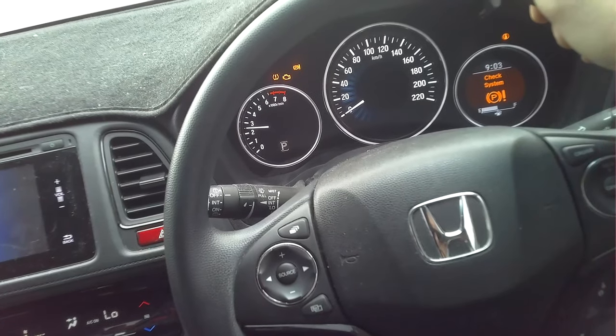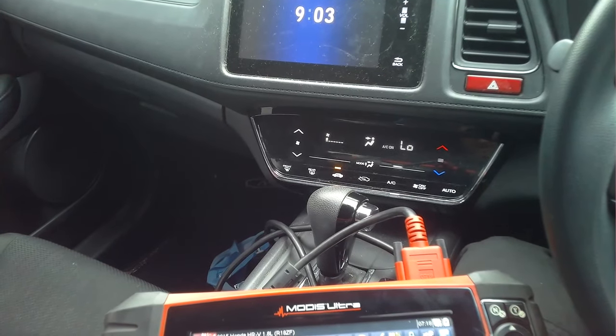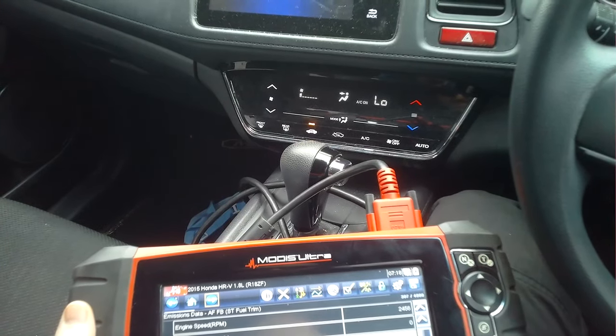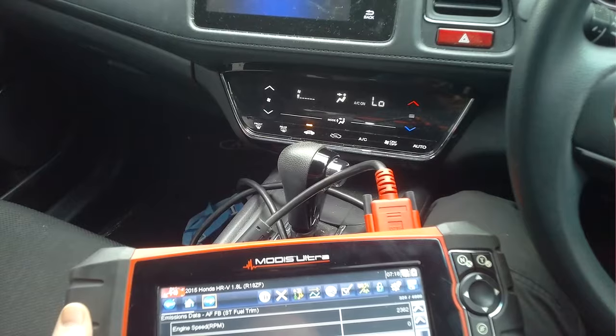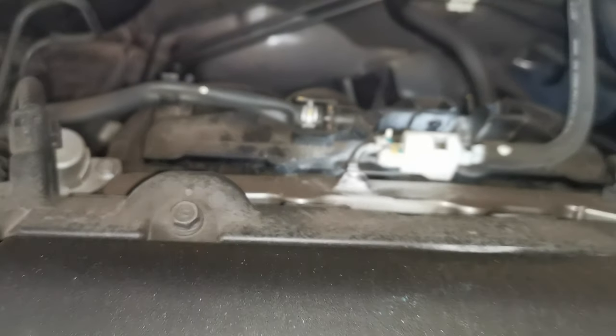When you have these kinds of fault codes and problems, I always recommend never skipping the basics — checking around your engine bay, listening for noises, seeing if you can hear anything or visibly spot any problems. That was the case in this one.